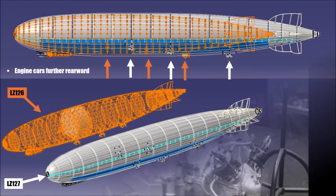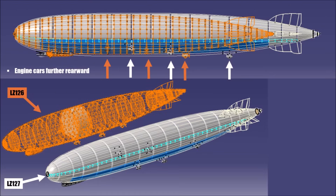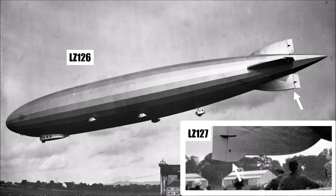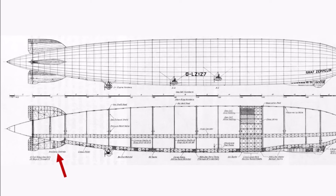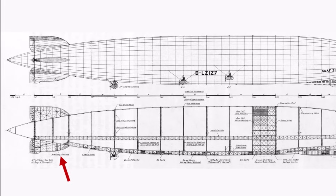Because of the greater length compared to LZ126, the engine cars were positioned further back, and again the 5th engine car was sitting in the center at the back and included the landing buffer. But for the LZ127, they designed the lower part of the vertical fin with a buffer as well, for the first time. And there were also auxiliary controls in the lower vertical fin.